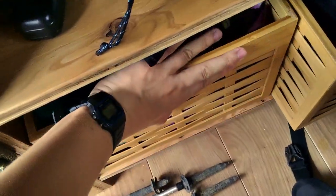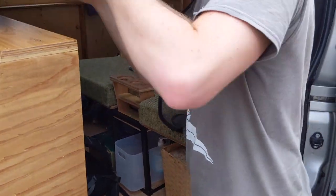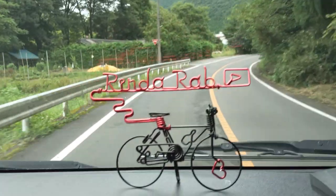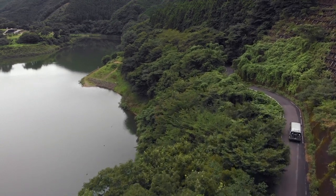We are used to bikepacking and camping trips, so we may have gone a little overboard on packing for these three days with all the extra space and not having to worry too much about weight. It was getting late in the day, so we decided to head up to Lake Umeda, just outside of Kiryu, to set up for the night.